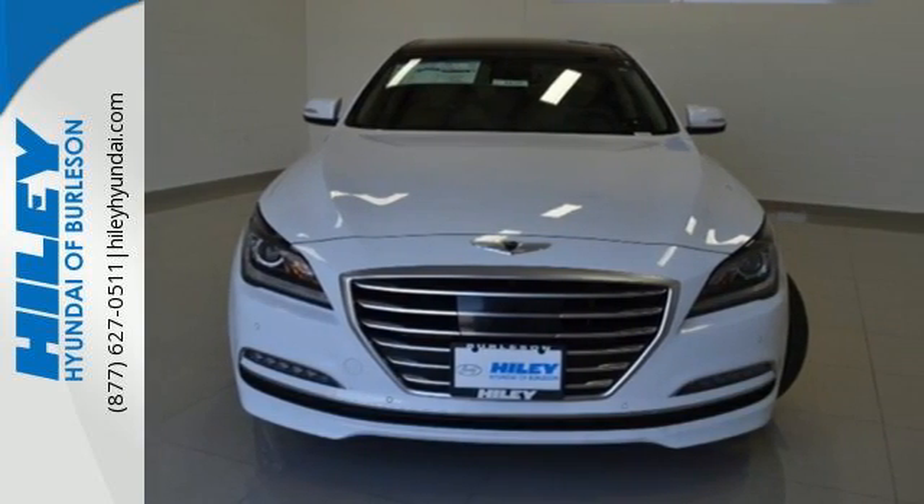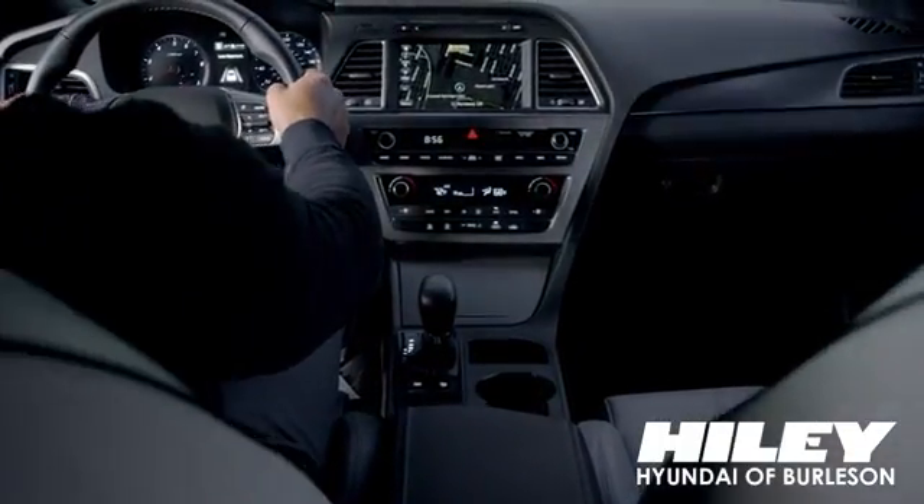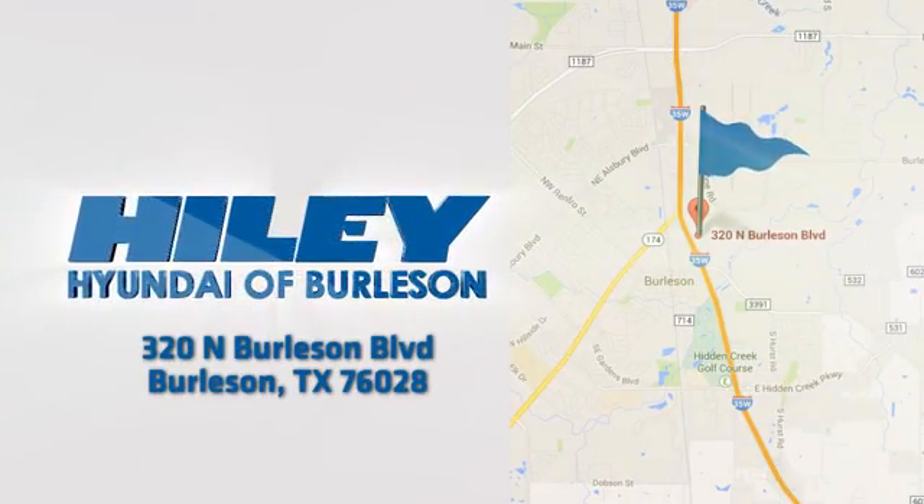See it today. You're sure to find what you're looking for at Hiley Hyundai. Call, click, or stop in. We're conveniently located at 320 North Burleson Boulevard in Burleson, Texas.